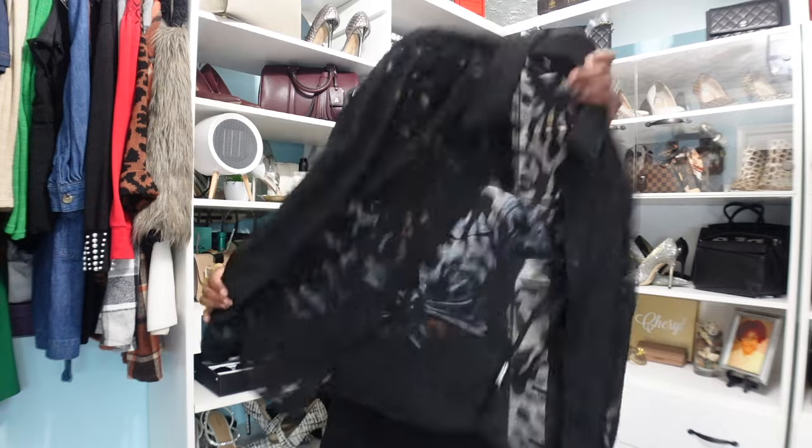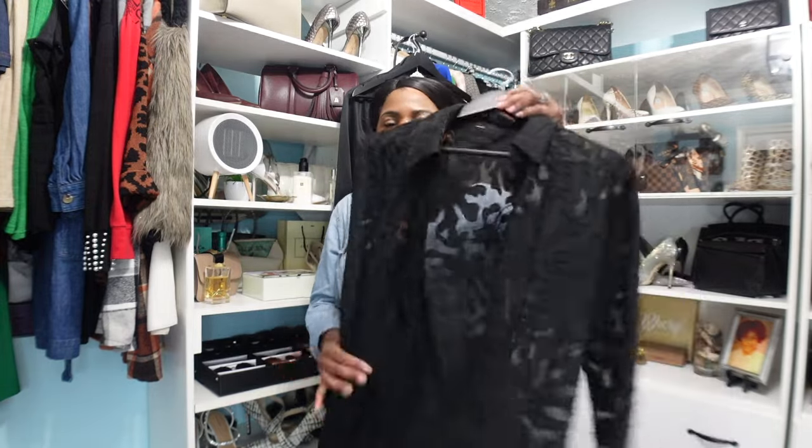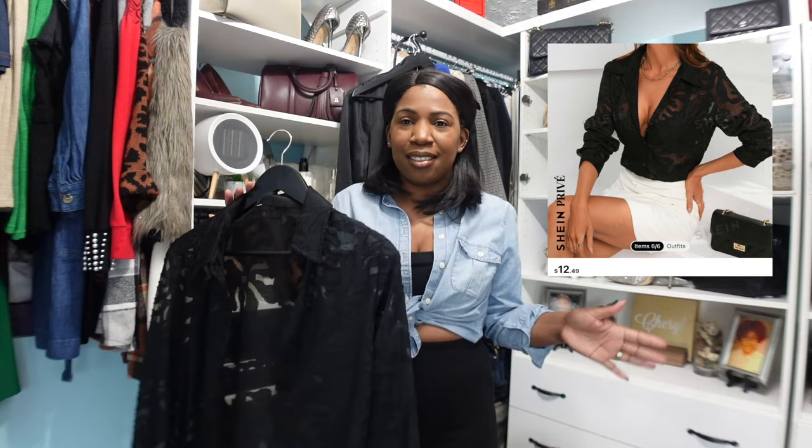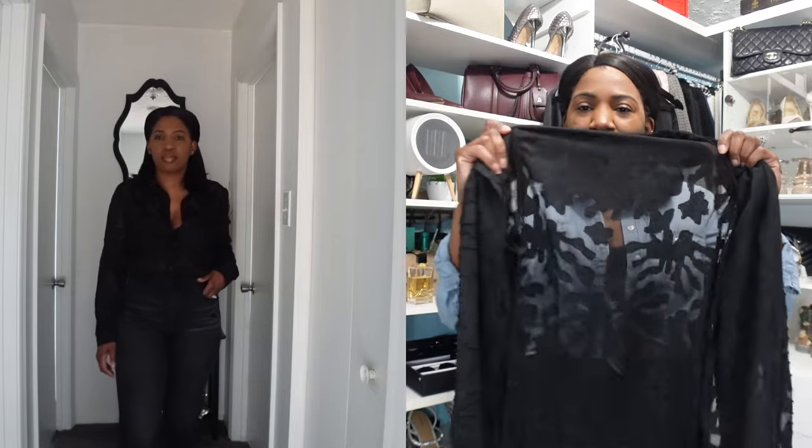I wore the jeans with this sheer blouse from Shein with a textured design on it. I'm pretty sure I paid less than 15 dollars for this blouse. I love the fact that it's see-through — I love a good sheer piece — and the detailing is all over the sleeves and the whole blouse. You can just wear it with a nice black bra and that's it. I wore it with a black strapless bra and she looks so good.